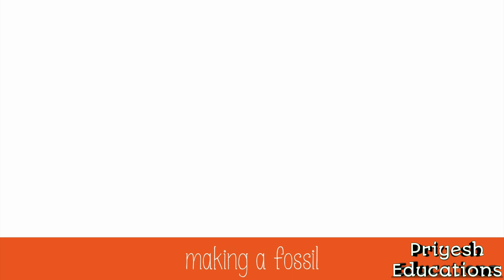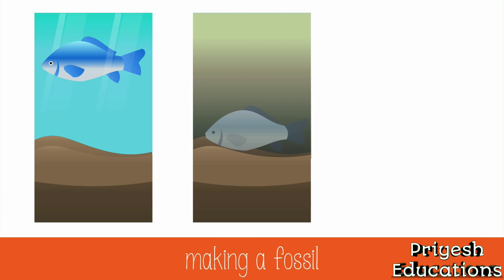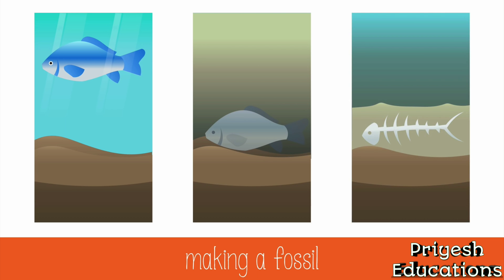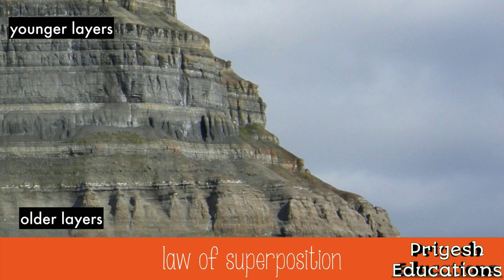To make a fossil, first the animal needs to die and be quickly buried under mud or silt so that no other critters will be able to break down the dead animal. Over time, the minerals in the mud and silt will replace the tissue of the animal, and will later reveal a mold or cast of the long-dead organism. The law of superposition states that older layers are on the bottom and younger layers of rock are on top. This allows us to relatively figure out the age of different fossils found in layers of rock, so an organism found below another would be older than the one on top.